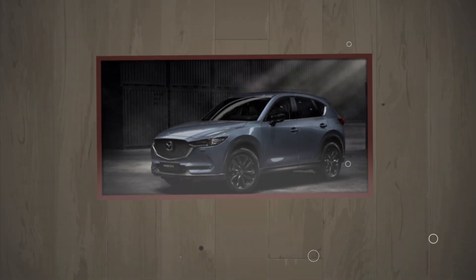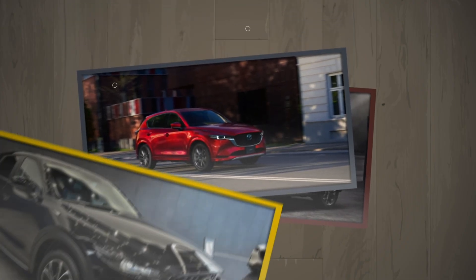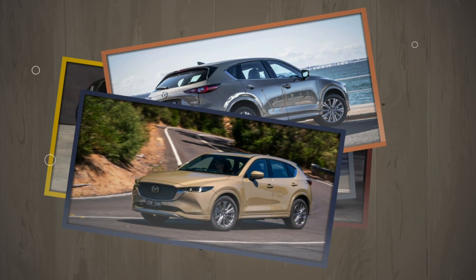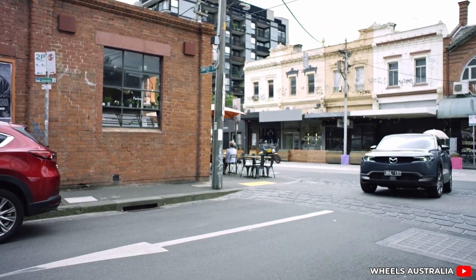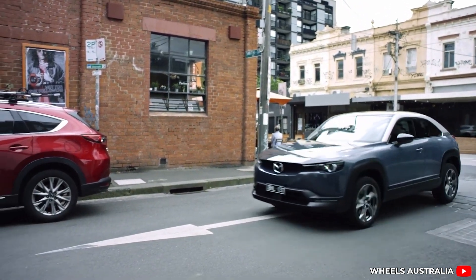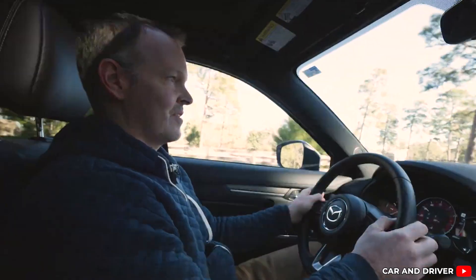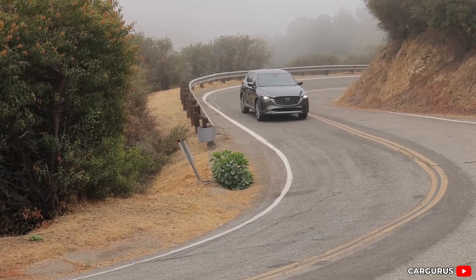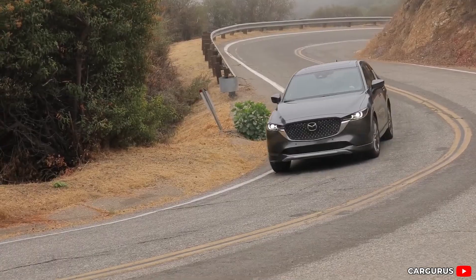Bottom line: Mazda's M-Hybrid is like a quiet hero for people who want better mileage and lower emissions without the drama of full EVs. It's smart, simple, and ready right now. But here's the big question — if this system can make driving greener and easier without all the headaches of full electric cars, why are EVs still getting all the hype?